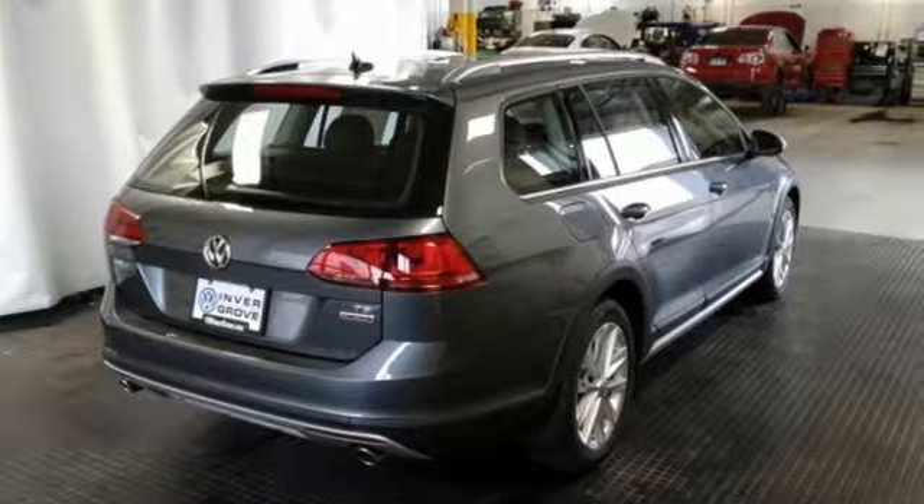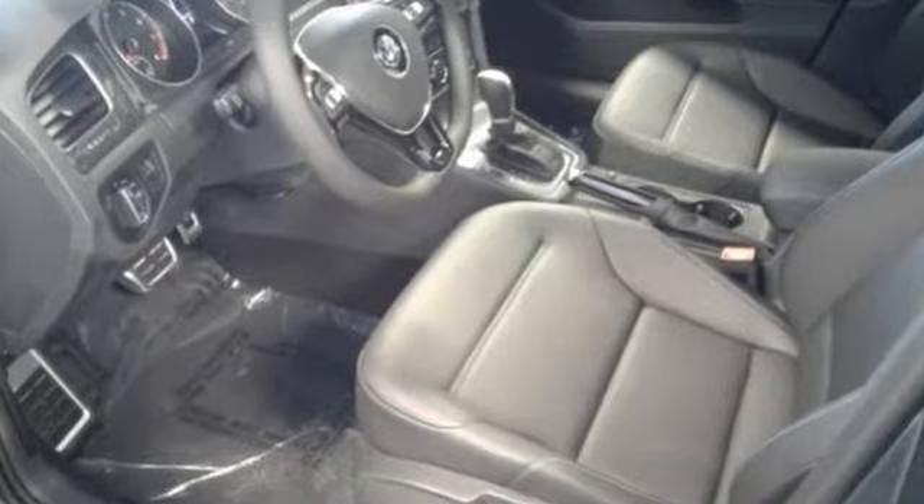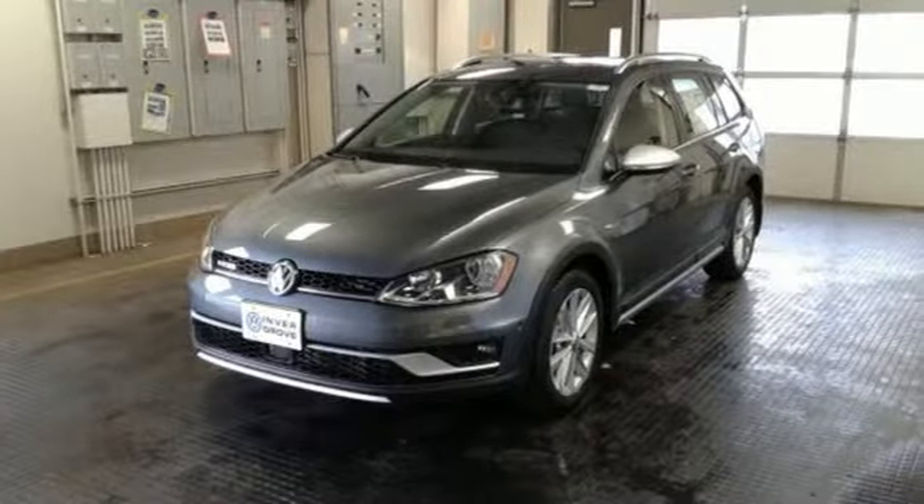Wherever the road takes you, you'll be well-connected with VWCarnet AppConnect, Sirius XM Satellite Radio, Bluetooth, and USB port.